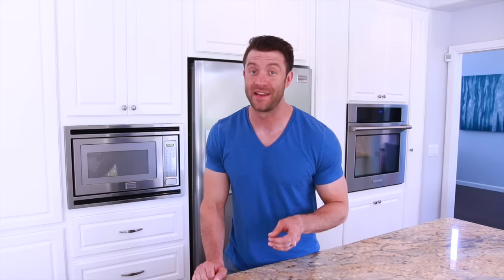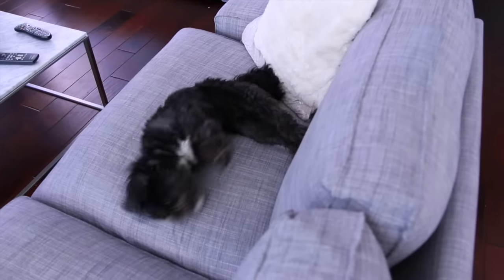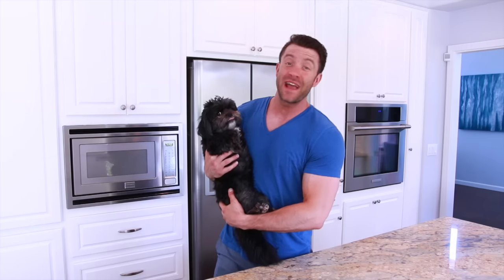Hey guys, I've got a little secret for you — Brittany thinks I help out with all the cleaning around here. Well, I really don't. I actually have a secret weapon right here: she picks up all the food, all the spills, all the liquids, and the best part is she's always on call and I don't have to pay her anything except for a couple of belly rubs.